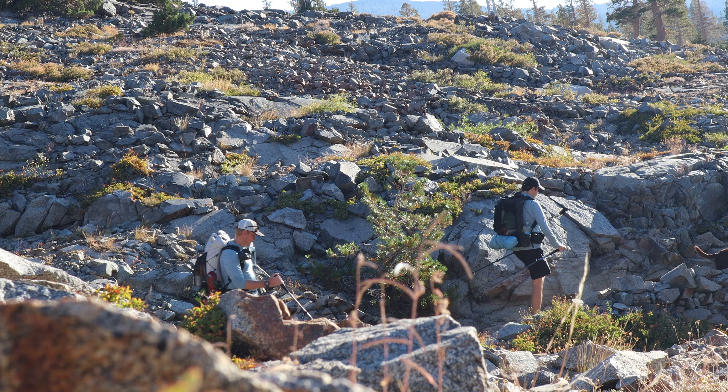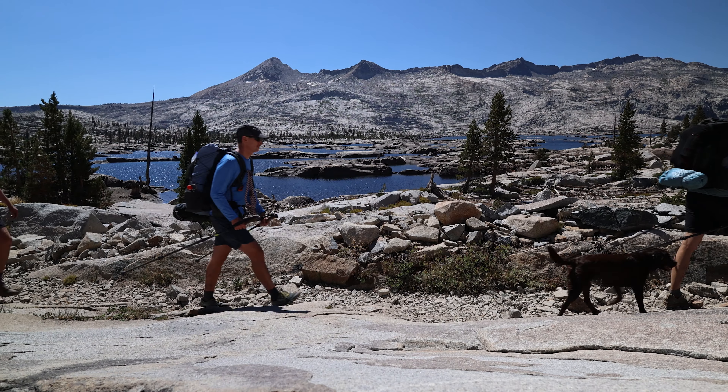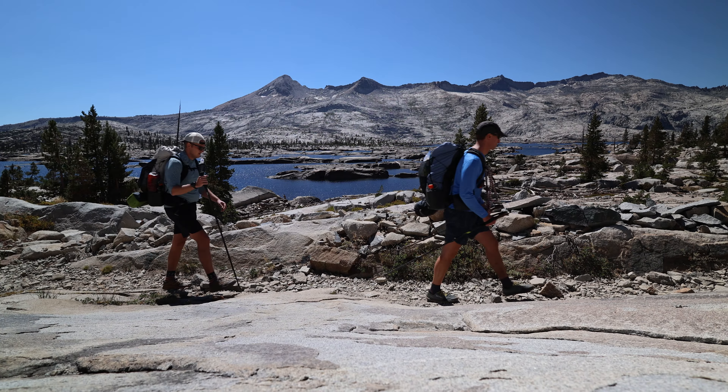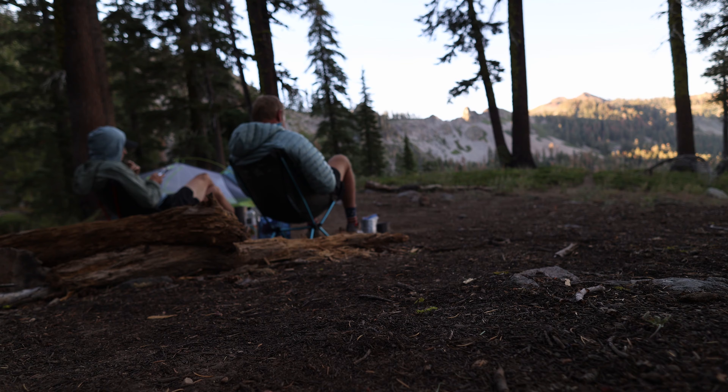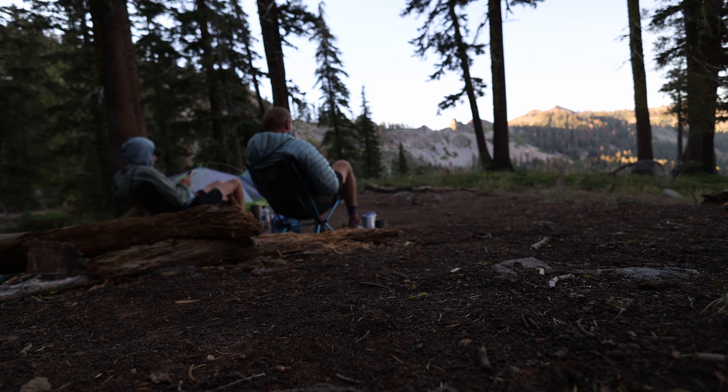Andy and I have been backpacking for well over a decade and along the way we've made a ton of mistakes and seen a lot of people getting into backpacking make those same mistakes. Now it's time to talk about mistakes we always see beginner backpackers make and how to correct them.